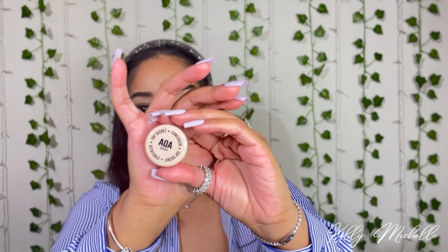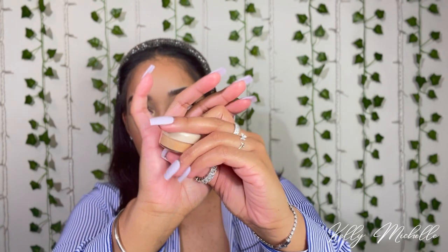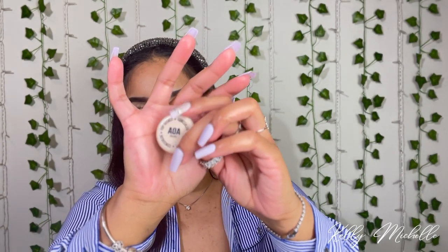Next I got the AOA Studio Wonder Brow Tinted Brow Pomade. I used to love this back in the day but I want to see if I still like it — just a little normal brow pomade. Then I got their Top Secret Concealer — it's a little pot concealer in the shade Nude. It looks lighter than on the website but I think it'll still work. I've seen good reviews on this as well.